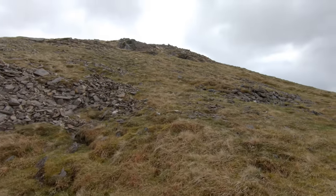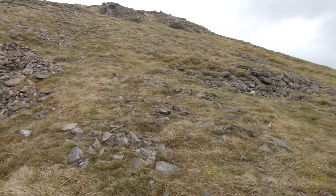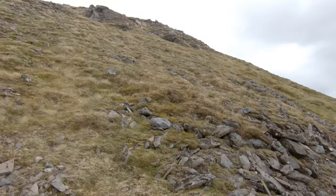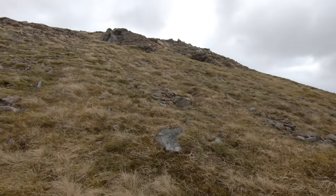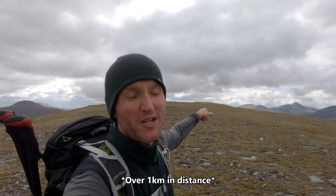Right, once I get over this little rise here, I reckon I'll be presented with this long, flattish ridge - a nice, easy walk over to the summit. That's if my map reading skills are right. Let's find out. So just as I thought, I've got less than 50 metres of ascent but it's over a kilometre to actually reach the summit. But it's easy walking. It's flattened right off, so let's just march on.